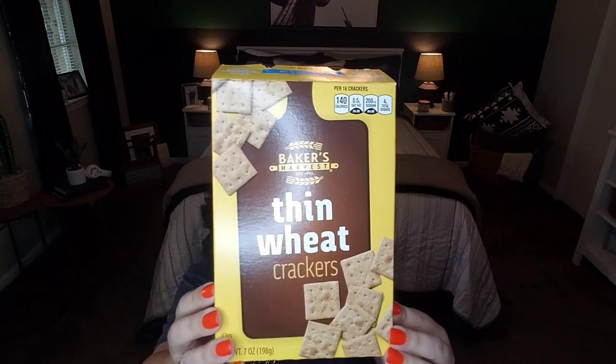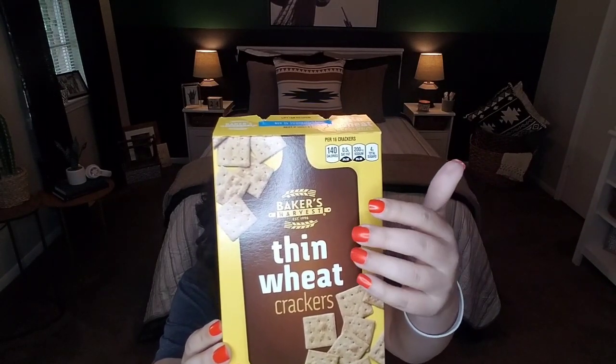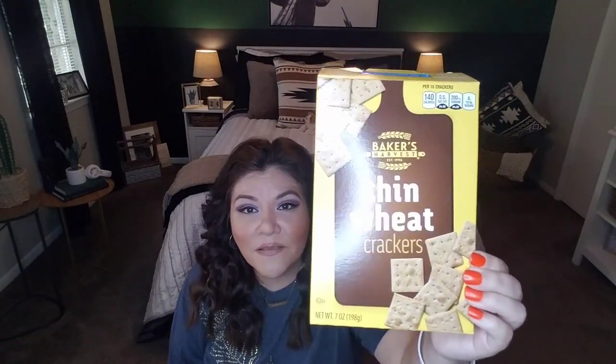Now let's dive into some food. I picked this up because I was watching another YouTuber — I want to say it's Thrifty Tiffany. This is Baker's Harvest Thin Wheat, which is a play on the product wheat thins. As she said, and I wanted to check for myself, they taste identical to wheat thins. The actual price of wheat thins is around two dollars and some change for the same size box, but here you're getting seven ounces for a dollar. Same size, same texture, same flavor. They're perfect for dips, salads, soups, or just snacking. If you like wheat thins, pick up Baker's Harvest Thin Wheat.